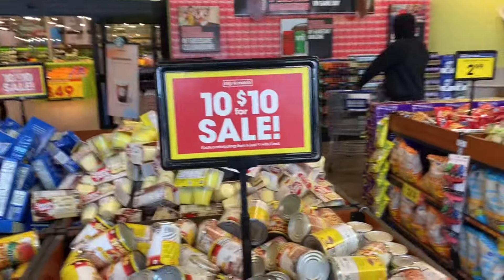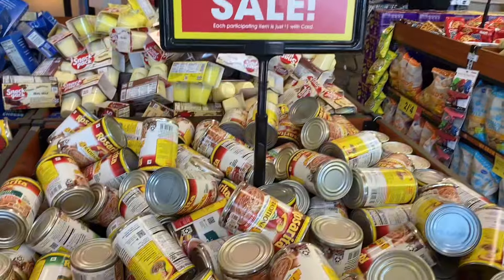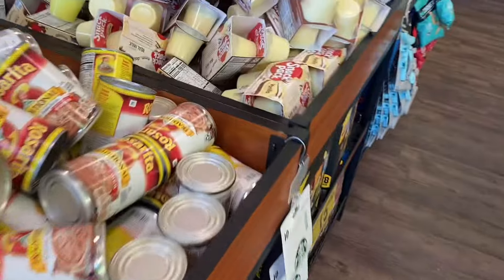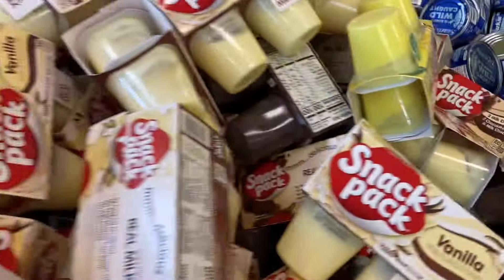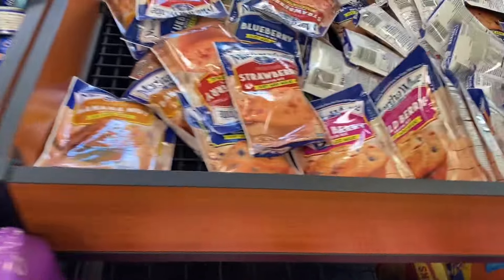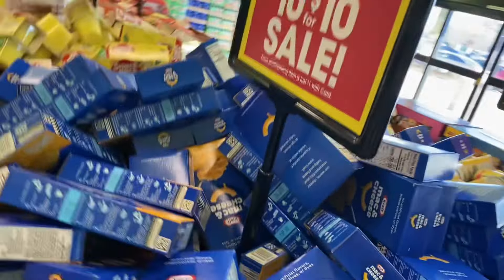Hello food friends! We're at Kroger today and they're having a dollar deal. They have some refried beans, tomato sauce or tomatoes, snack pack puddings for a dollar, Starkist tuna for a dollar, and blueberry or strawberry muffins for a dollar. I'm not gonna get cheese for a dollar. Let's get in the store and see what else we can find.